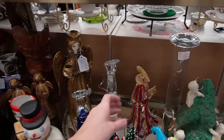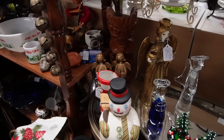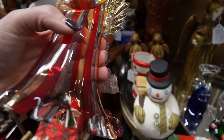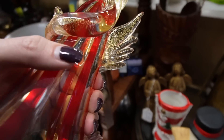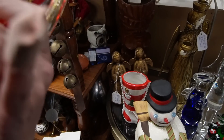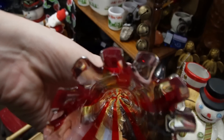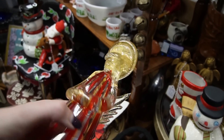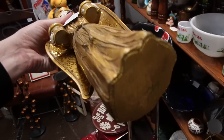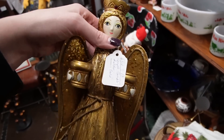Oh my goodness — look at that! Looks like Murano glass angel, $45. She's beautiful — what's wrong with her that she's only $45? She's stunning. She has an etched marking — she's signed. I'll take that.